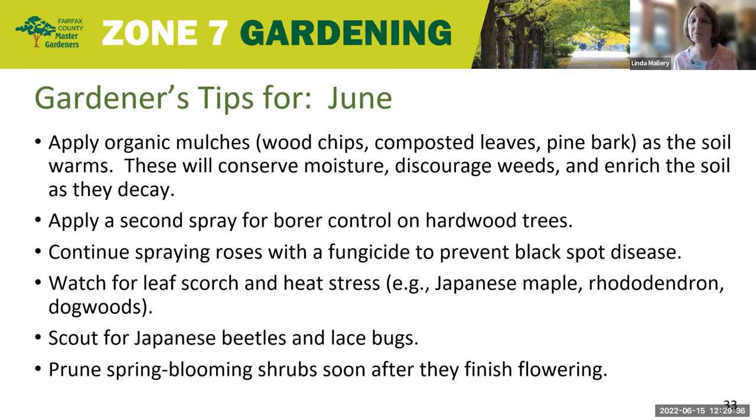Now is the time to apply the second spray of borer control to hardwood trees — to the trunk and to the branches. This second spray targets those egg-laying females. The first spray would typically be in May when the adults first emerge from the trees. Continue spraying roses with fungicide to prevent black spot disease, and as always, follow the label on the bottle or container.